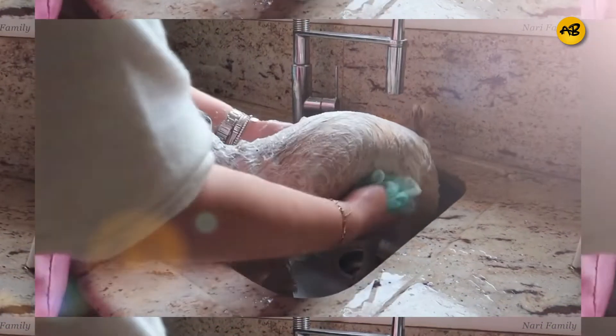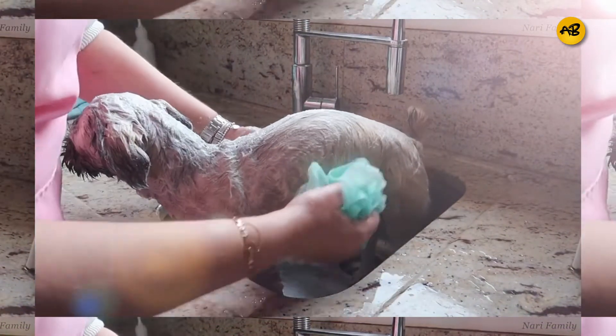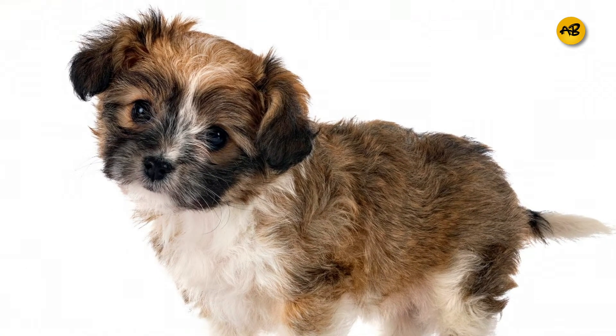The Lhasa Apso will require frequent grooming because their fur never stops growing. You can avoid brushing their hair daily by giving them a puppy cut, which usually keeps their hair short.